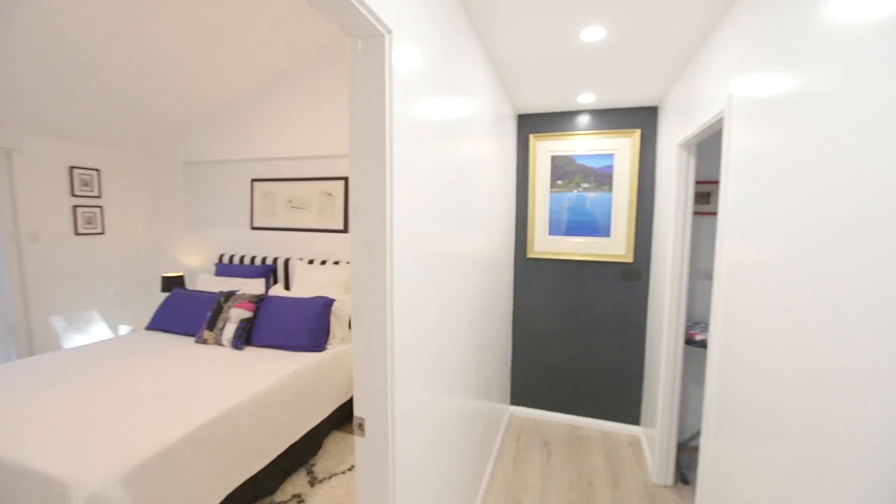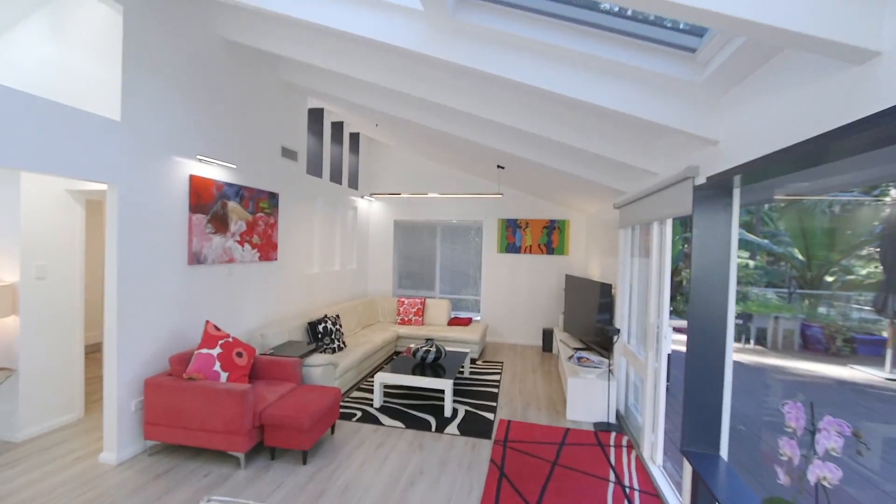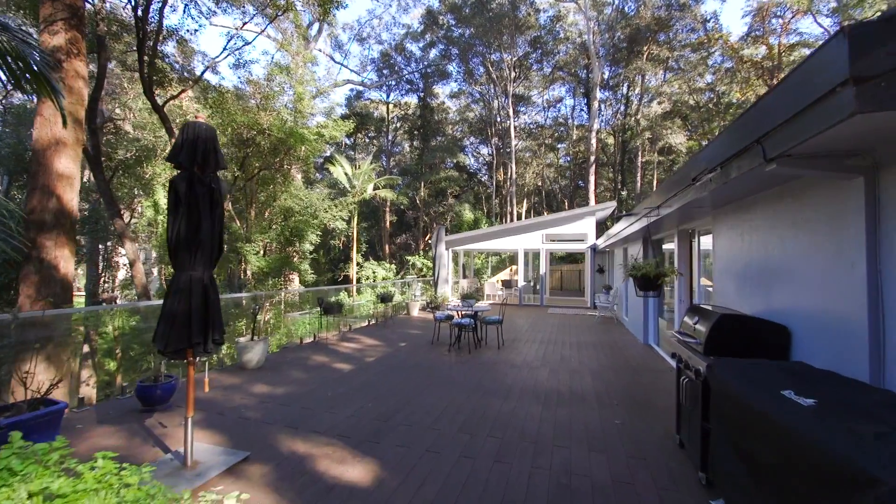The property has been fully renovated with luxuriously appointed interiors, with high gable ceilings and skylights, with large windows throughout enjoying beautiful sunlight.